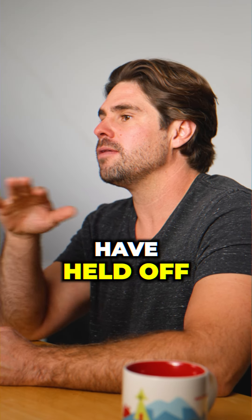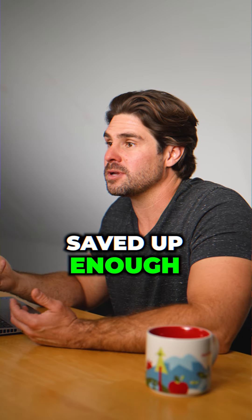Show of hands — how many of you have held off on buying a property because you haven't saved up enough for a down payment?